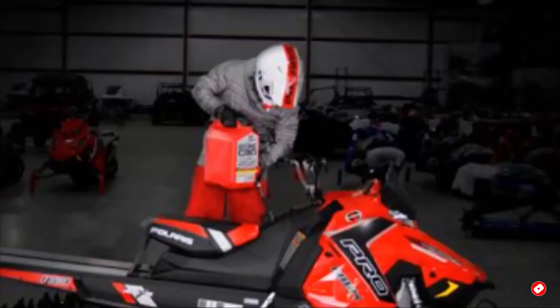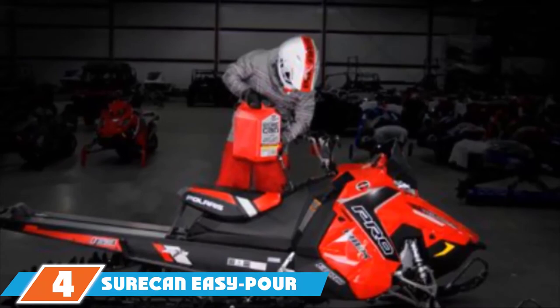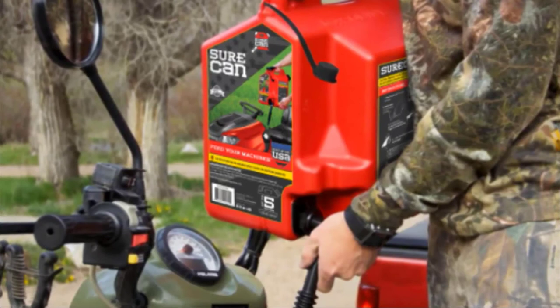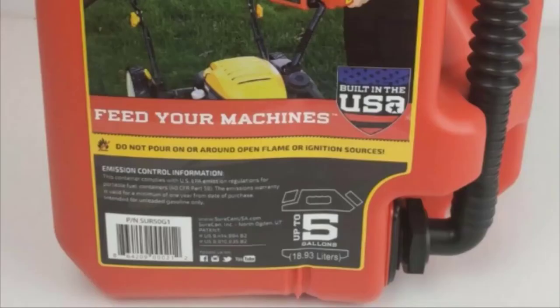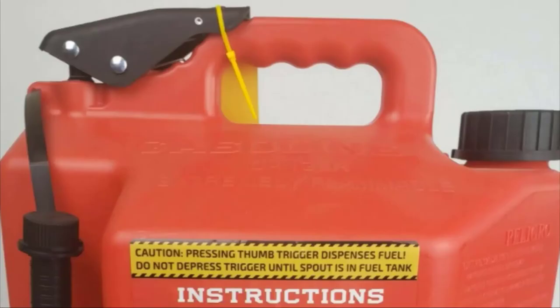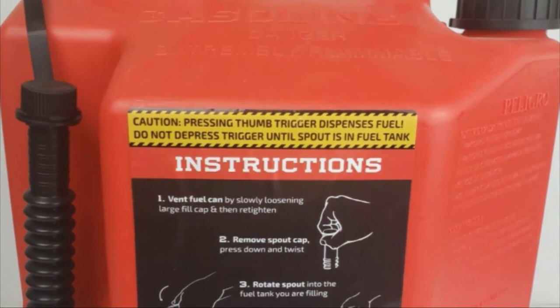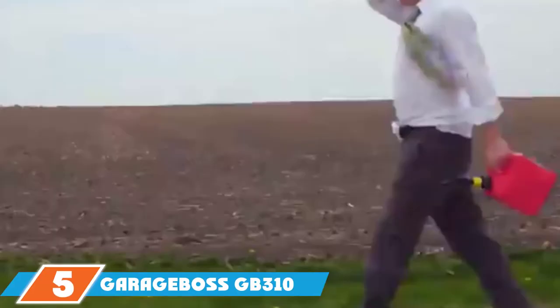Next at number four, we have the SureCan Easy Pour 5-gallon gas can. All of the best gas cans have a well-designed spout for pouring, and this is no different. It features a flexible plastic spout that can rotate completely and is easy to fit into any machine. The pour is controlled by a thumb trigger perfectly placed next to the handle, and two hand grips at the bottom allow you to hold the can without any chance of it slipping.